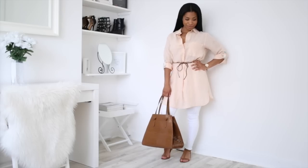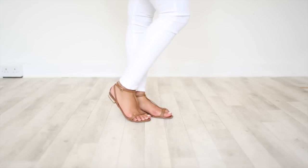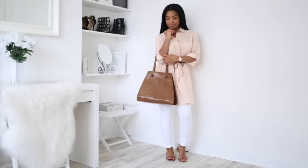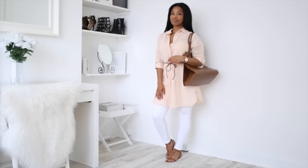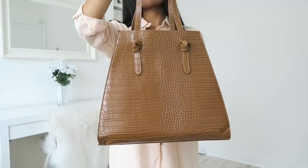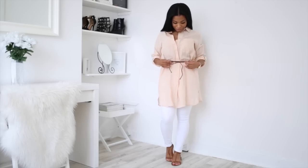My tan sandals are a favourite of mine and definitely a staple in my wardrobe — I wear them so much during summertime. For this look I'm wearing them with white jeans and this gorgeous peachy shirt, which is very practical and comfortable. To pull the whole look together I've gone for a tan snakeskin bag that matches the sandals, along with a stringy belt on top as well.